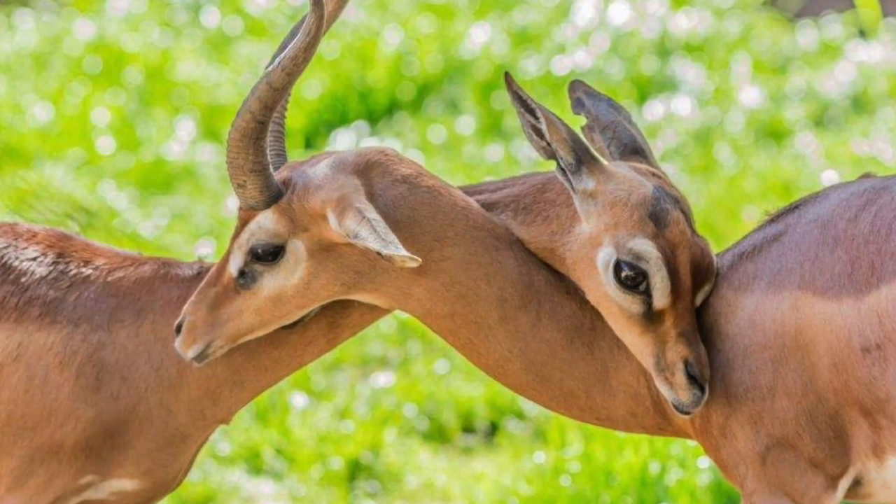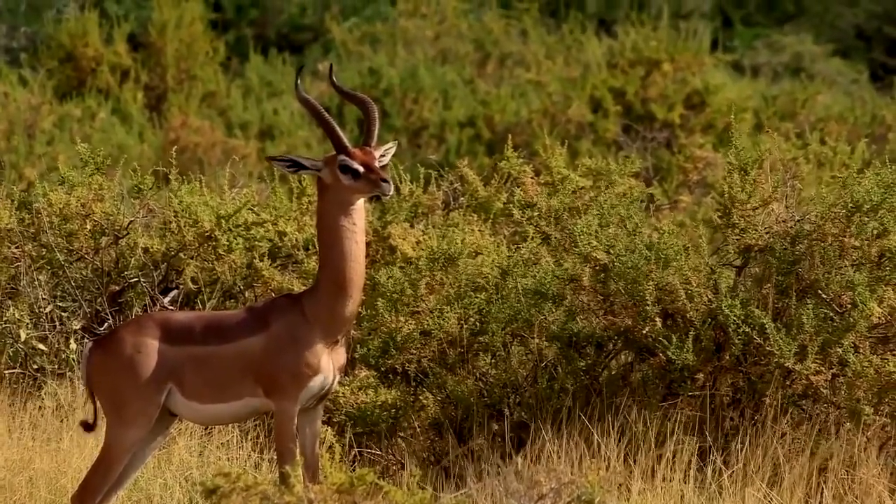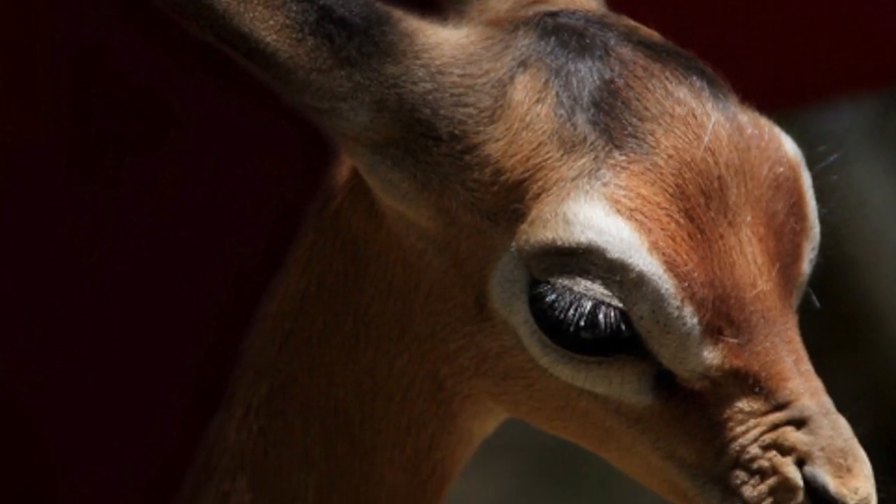These remarkable antelopes are well adapted to survive in dry, desert-like regions, where they can go for long periods without drinking water and obtain moisture from the vegetation they eat.